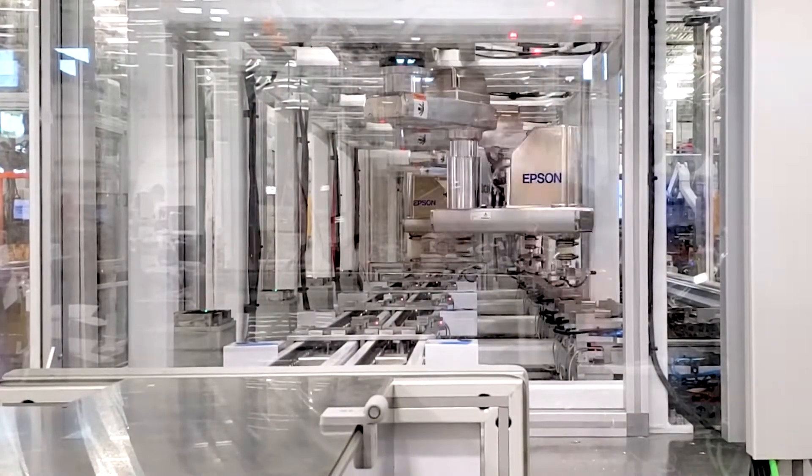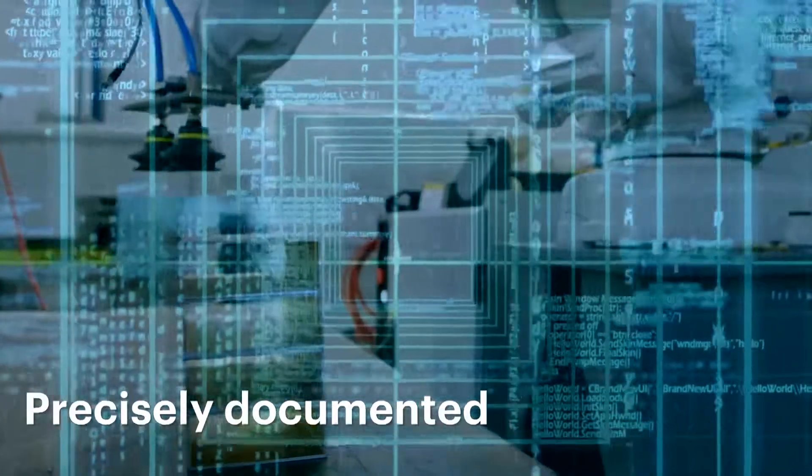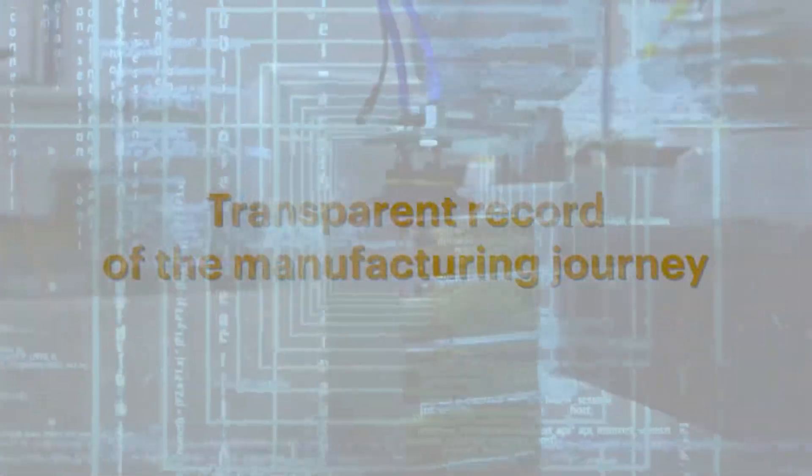Worker safety. Robotic systems can perform tasks in environments that may be challenging or dangerous for humans. Traceability and documentation — every step can be precisely documented, providing a transparent record of the manufacturing journey.